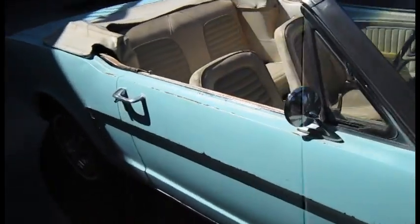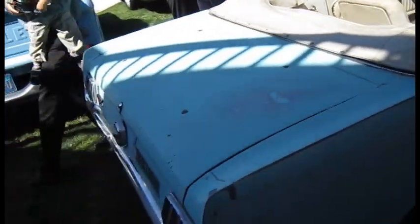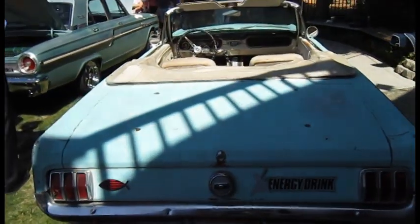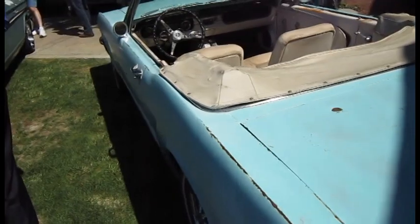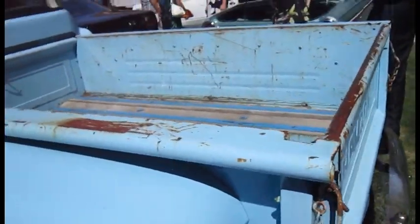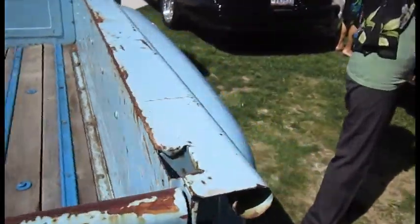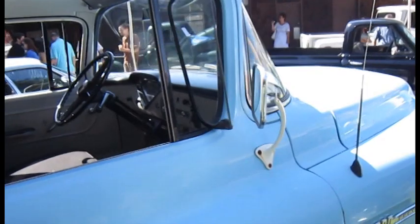Here's a Mustang that has also been used a lot as a daily driver — no way cherry or mint. It's an interesting color, probably the factory blue. And here's a blue truck from that same period, the 60s or possibly even the 50s, that has also seen a lot of action.